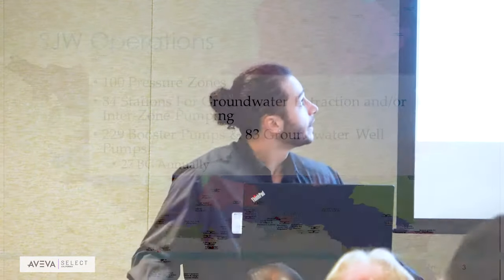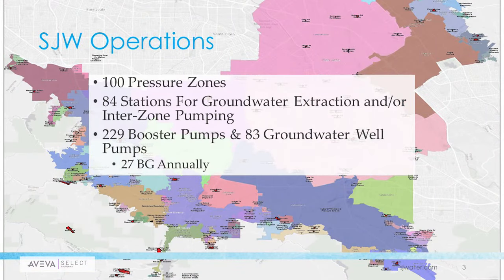Some background on their operations — let's take a look at some numbers. San Jose Water serves over 1 million people in the greater San Jose metropolitan area in the Bay Area. Fun fact: San Jose is actually a larger city by population than San Francisco. This translates to large infrastructure needs — they have 100 pressure zones, 84 stations for groundwater extraction and interzone pumping, over 200 booster pumps, which amounts to 27 billion gallons of water moved annually.